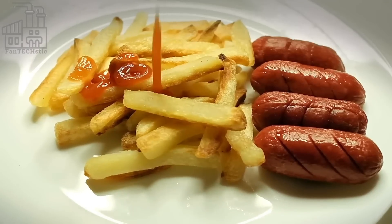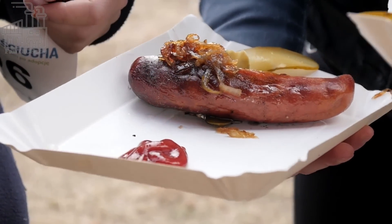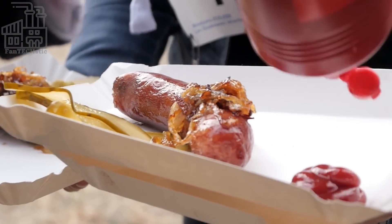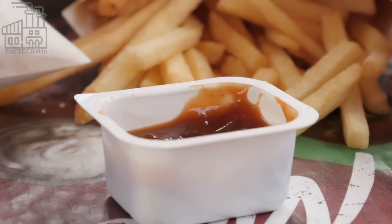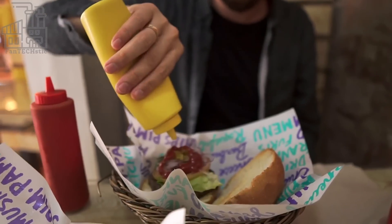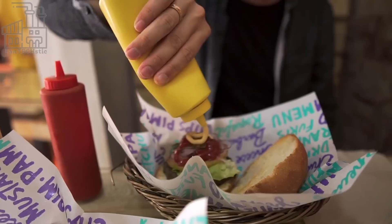Condiments are food additives that are used to enhance the flavor of dishes. The use of condiments dates back to ancient times when people used spices and herbs to add flavor to their food. Different cultures have their unique condiments, and the history of condiments is closely tied to the history of trade and the exchange of ideas and ingredients between different cultures.